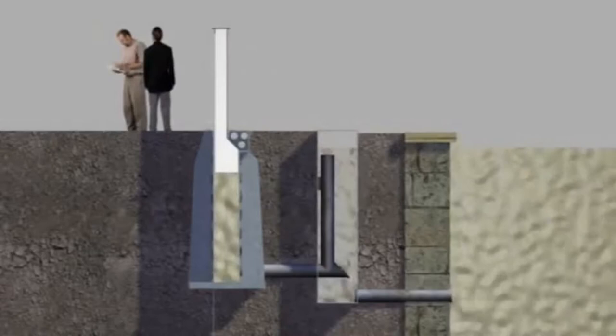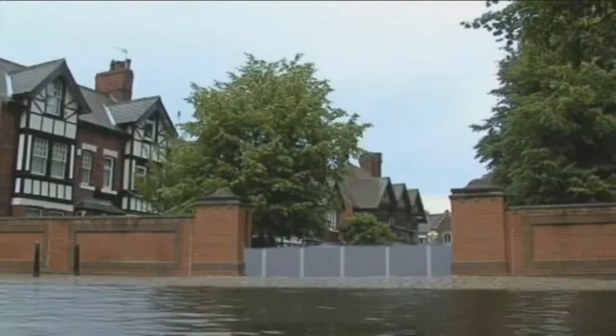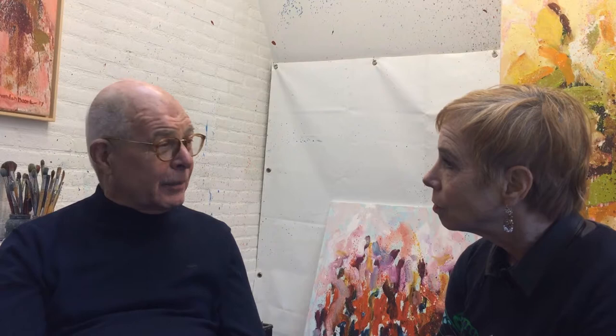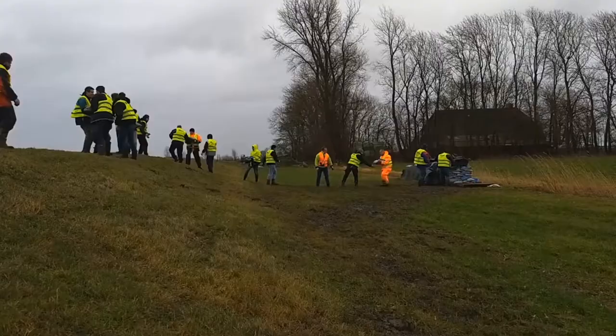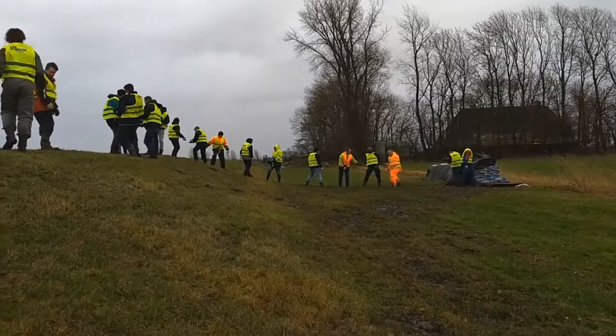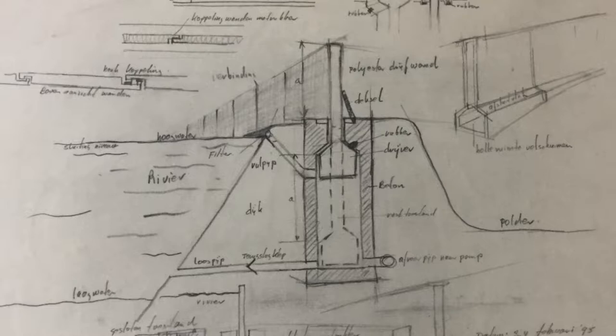What made this idea come into your mind? We had troubles here in our hometown, Kampen, with the river rising in 1995. We thought the water was coming into our home and our business. We saw all the people walking with sandbags here in the Netherlands. In the middle of the night I got out of bed, went to my studio, and made the first drawings of the flood barrier.